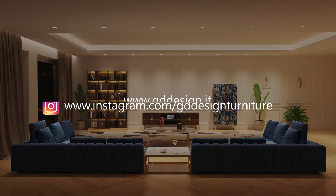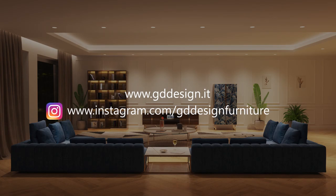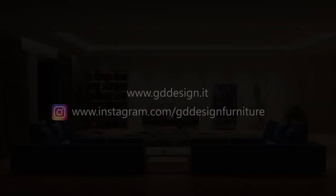If you liked this interior design scene, follow us on GD Design for more.